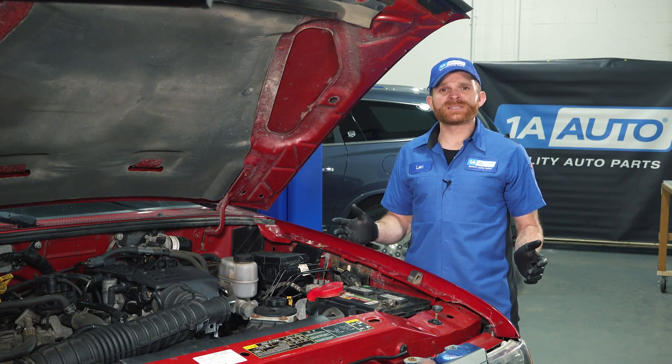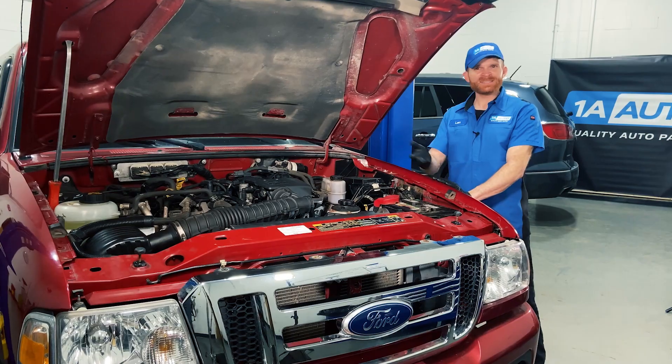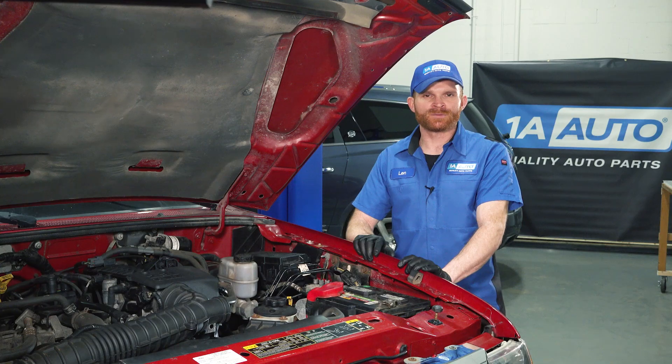If you find an issue with the power steering system, it's always a good idea to fix it as soon as possible. This is a safety issue, and you don't want to cause a problem that's going to end up costing you more money in the long run.